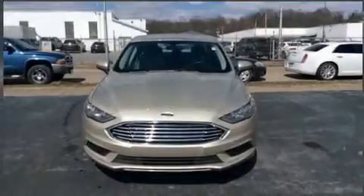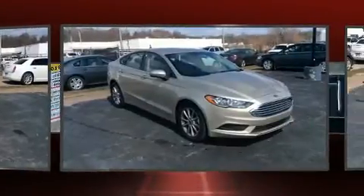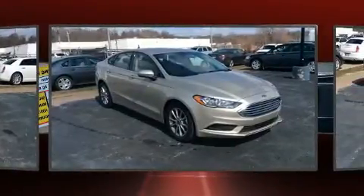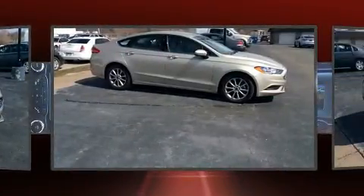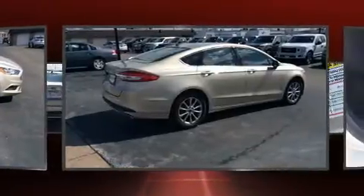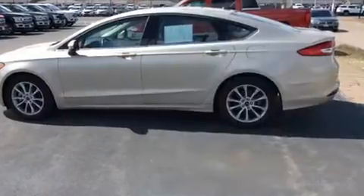The 2017 Ford Fusion with just over 10,000 miles on the odometer. This four-door sedan prioritizes comfort, safety, and convenience. It features an automatic transmission, front-wheel drive, and a 2.5-liter four-cylinder engine. It includes power seats, a trip computer, power windows, and one-touch window functionality.